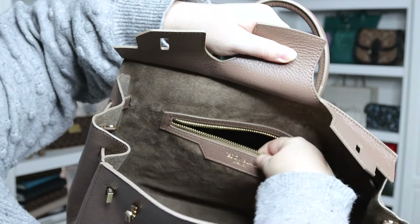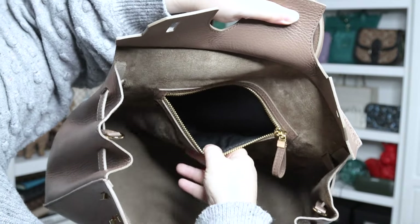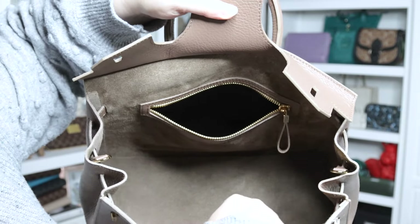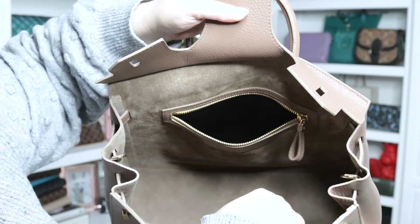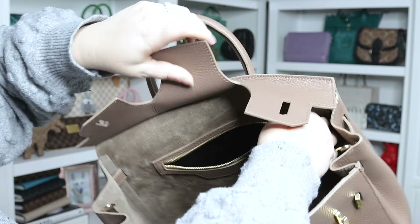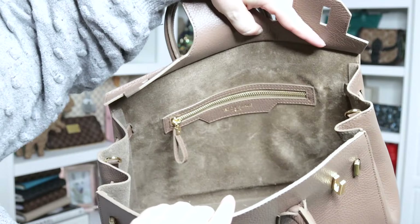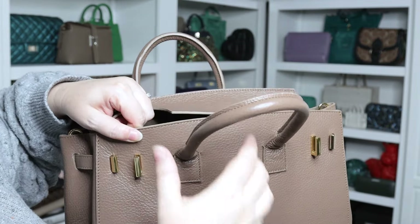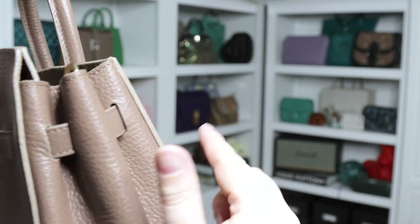The zippered pocket has a fabric lining and 'Teddy Blake New York' is stamped on the leather. Inside it would easily fit a small wallet, and potentially your phone depending on size — it would fit my iPhone 10, but I'm not sure about plus-sized phones. There's a nice little leather zipper pull that makes it really easy to grip the zipper to open and close.